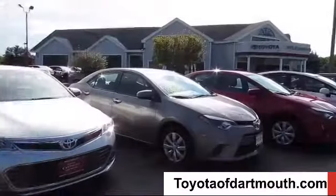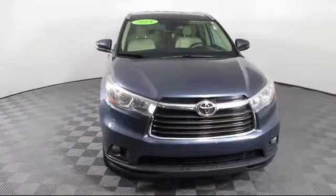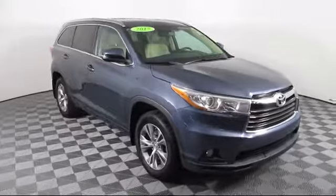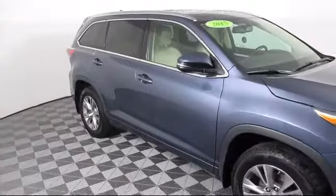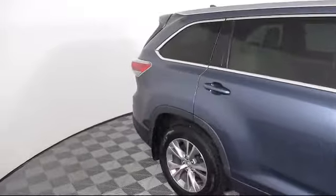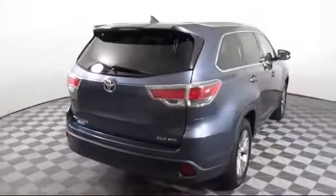Welcome to Toyota of Dartmouth. Here's a look at one of our quality pre-owned vehicles from our great selection of cars, trucks, and SUVs. It comes equipped with steering wheel controls, all-wheel drive, leather-wrapped steering wheel, power outside mirrors, stability control, navigation, climate control, and leather seating, and has less than 95,000 miles on the odometer.